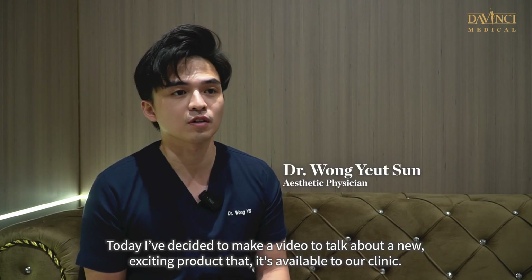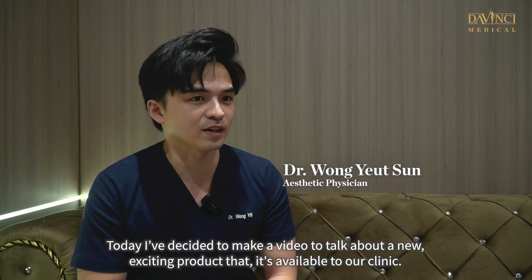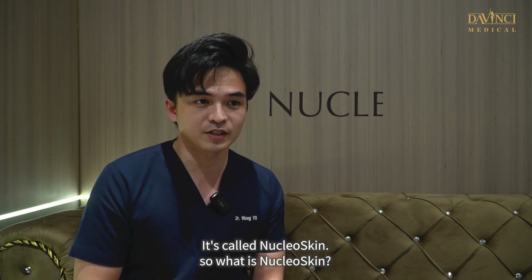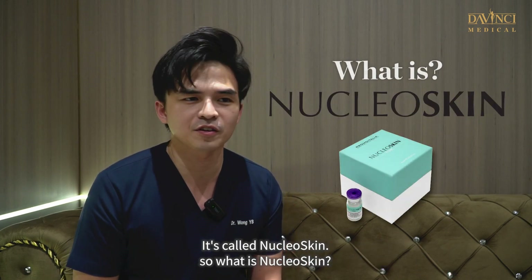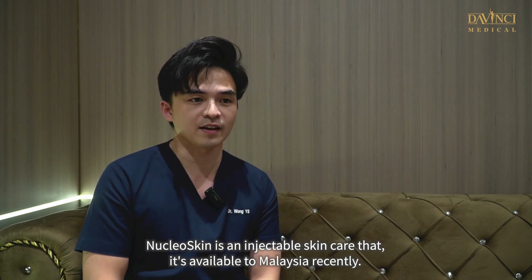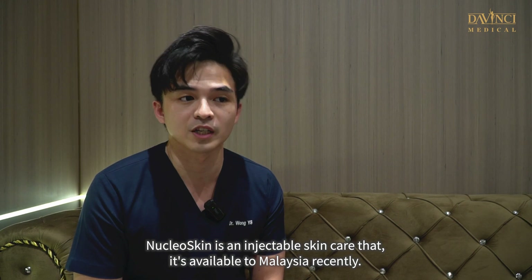Today I decided to make a video to talk about a new exciting product that is available to our clinic. It's called Nucleoskin. Nucleoskin is an injectable skincare that is available in Malaysia recently.